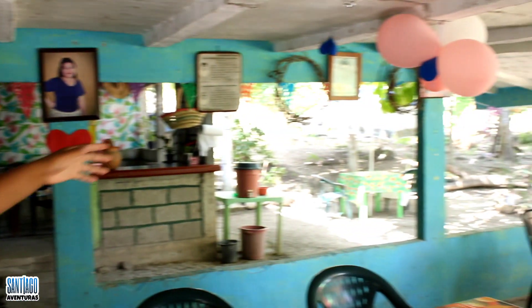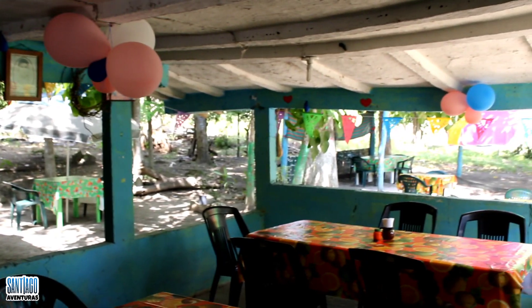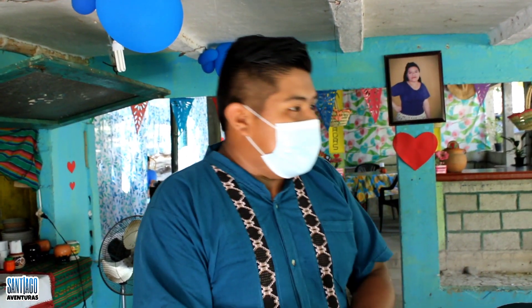Well friends, we are inside now. This is the place — there are tables where you can come and sit. It's quite peaceful here. More than anything, we need to follow COVID measures: wearing a mask and washing our hands. We're going to order something — we're going to order a pulque and see what else they offer us, so let's head in.